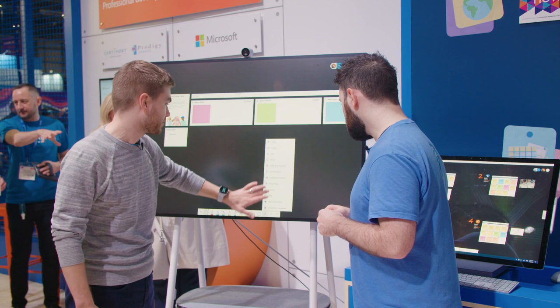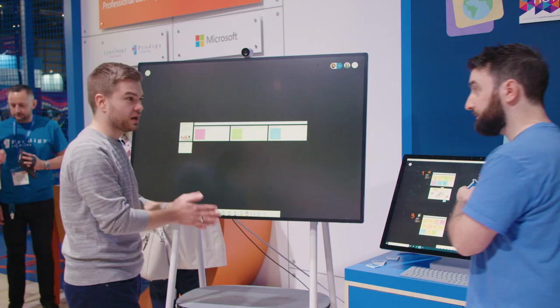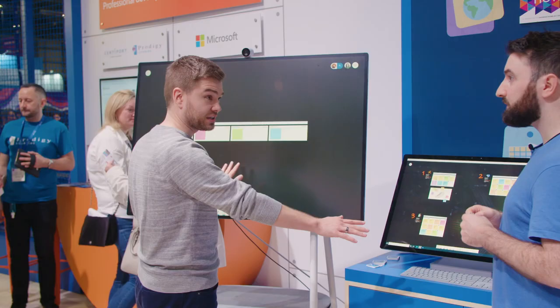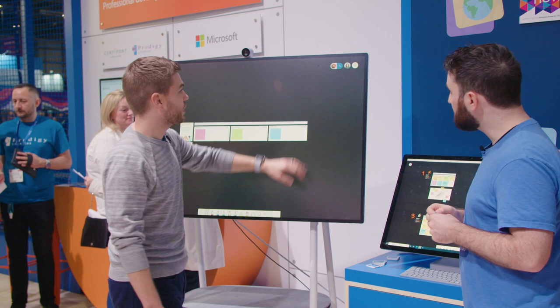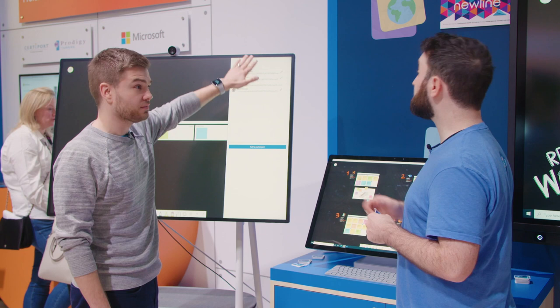The third thing gives teachers more control over the Whiteboard — something we kept hearing they wanted. Imagine a teacher and a student both on the same Whiteboard on two different devices. If you want the student to not be able to edit the Whiteboard for a bit, you can go up as the teacher, tap on the people picker, see the list of everybody on it, and turn a specific student — like Henrietta — into read-only mode.